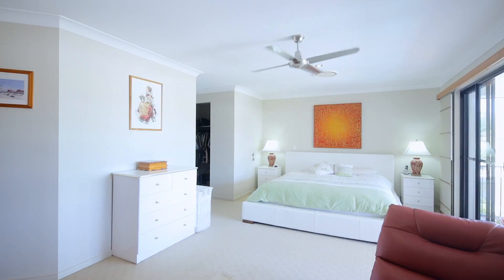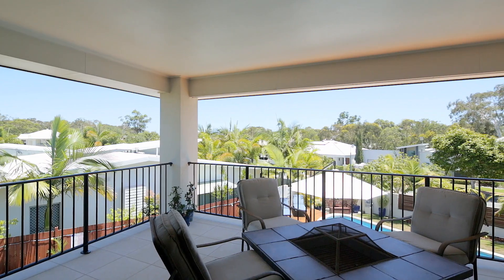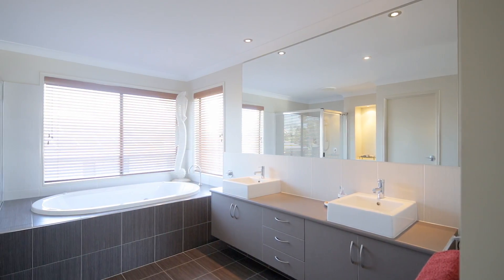The master bedroom is the epitome of class, boasting a spacious parents retreat, large north facing balcony, his and hers walk-in robes and a stunning resort style ensuite with spa.